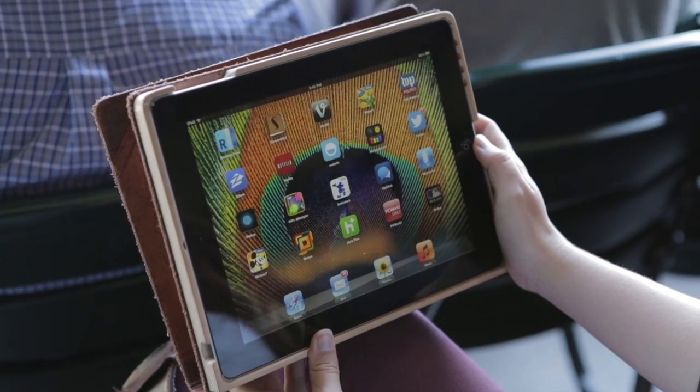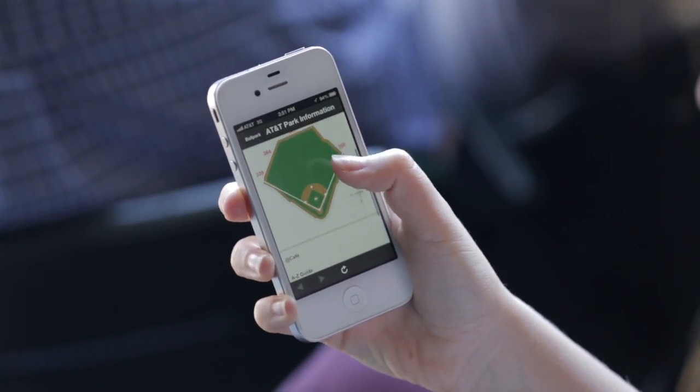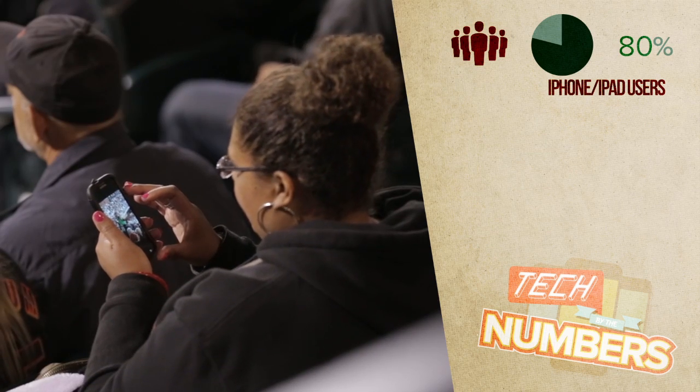Ballpark officials say that fans are downloading content through the official MLB apps — MLB At Bat and MLB At the Ballpark — where they can connect to the game and view live footage from different angles. About 80% of fans are connecting using their iPhones or iPads.